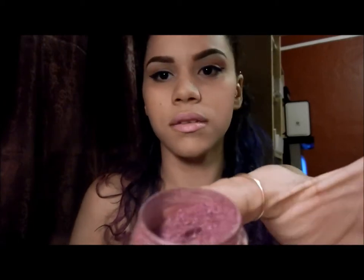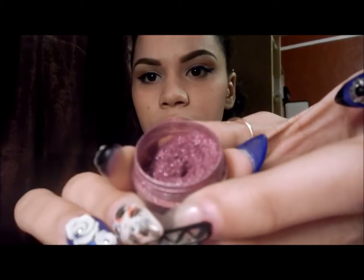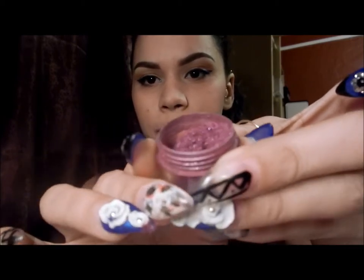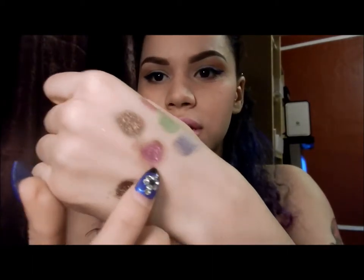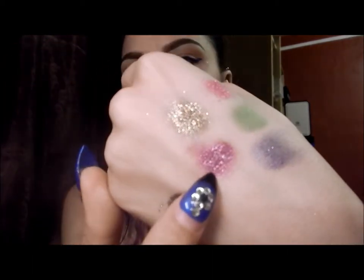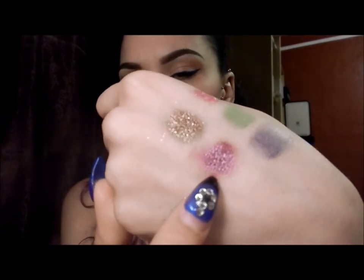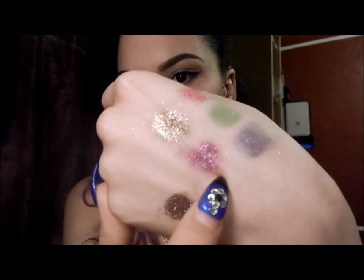Wine looks like this — this is the color right here. It's a deep winery color with purplish undertones.